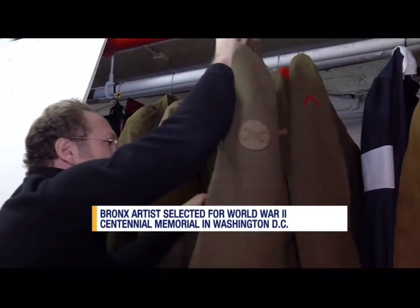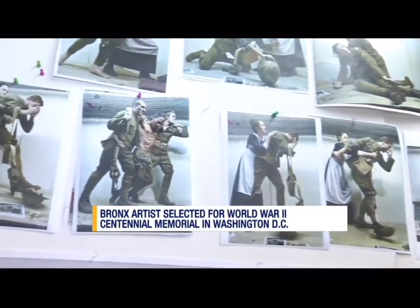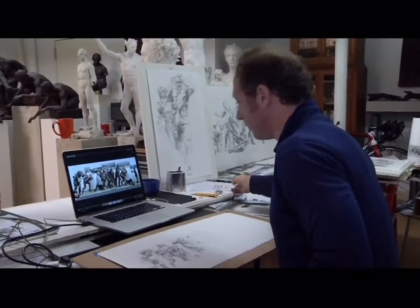Sabin gets actors to pose for him in real World War I costumes. He takes their pictures on his iPhone in many different poses and creates drawings of the sculptures. He looks at a model and how the skeleton is moving, so it's very scientifically based. Then he consults with the rest of the team, who give him feedback.